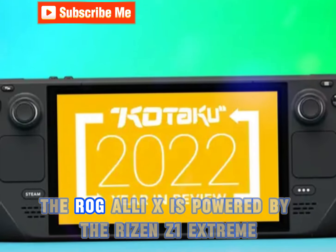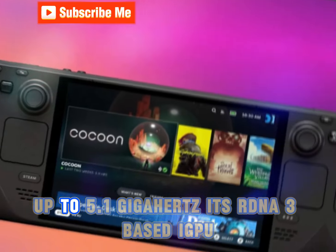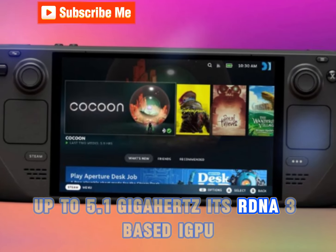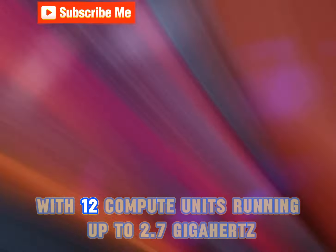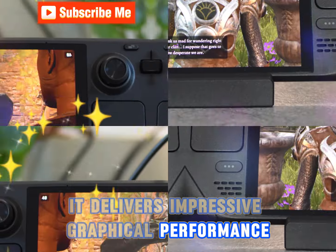Contrastingly, the ROG Ally X is powered by the Ryzen Z1 Extreme, offering eight cores and 16 threads up to 5.1GHz. Its RDNA 3-based iGPU, with 12 compute units running up to 2.7GHz, delivers impressive graphical performance.